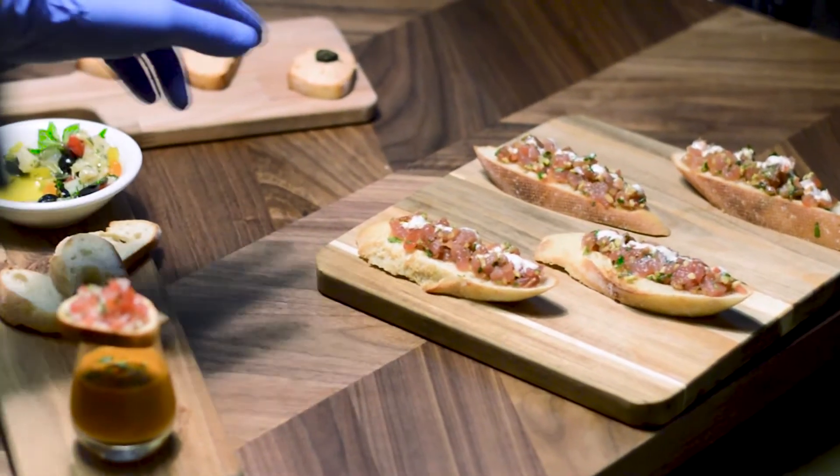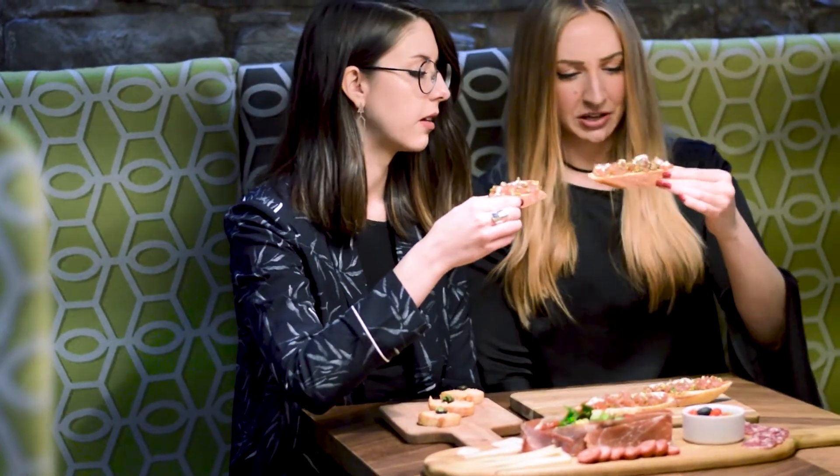Over here they have tuna charsar and this looks so fresh and delicious. I love tuna, so I'm super excited to try this one.